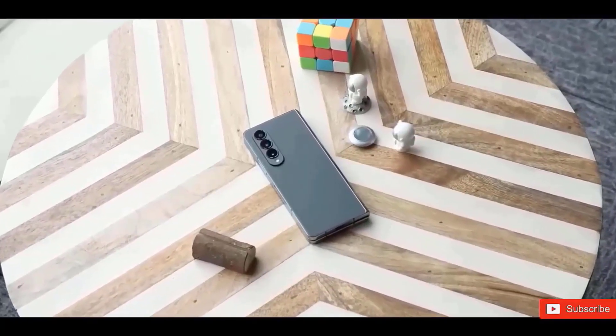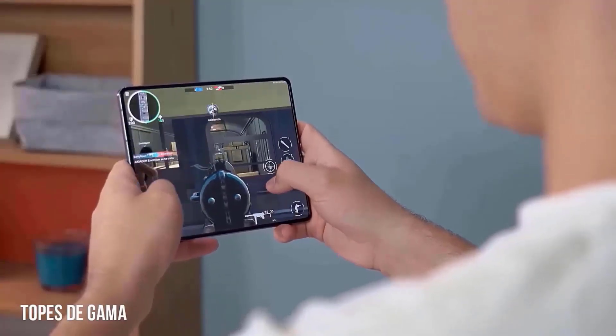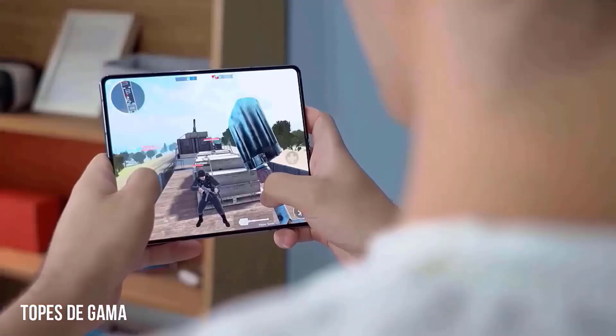Its design has obviously changed. It now resembles the S24 Ultra more because of the redesigned camera ring and consistently smaller bezels throughout.